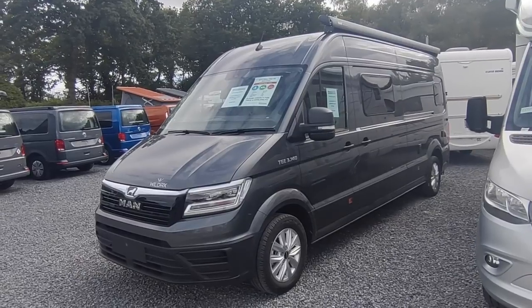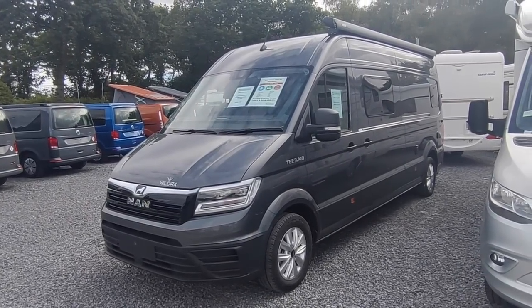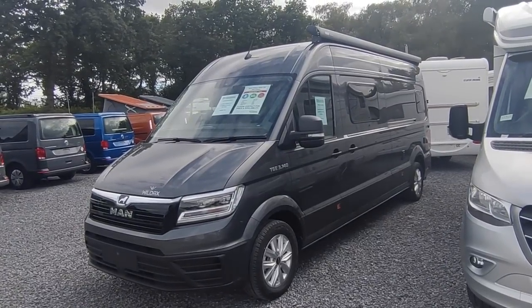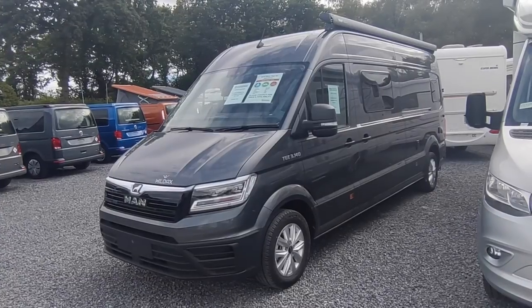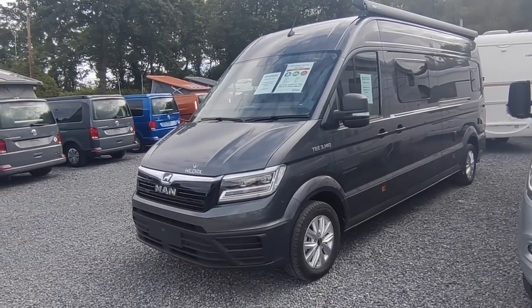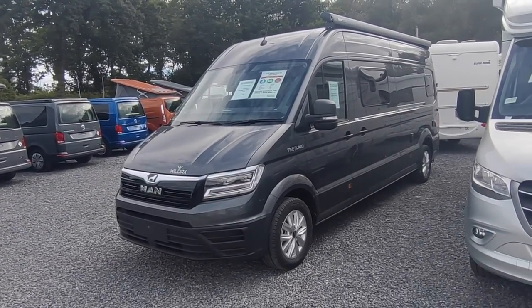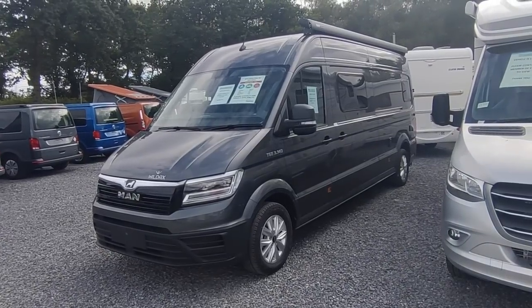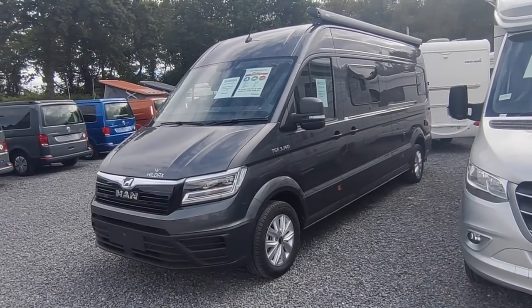Wildax are one of Britain's biggest van converters, part of the French Rapido group, very much a British company, family run by Duncan and his family, based in Elland up in Yorkshire. They do high quality, innovative British van conversions for the UK market but with European levels of build quality and features.